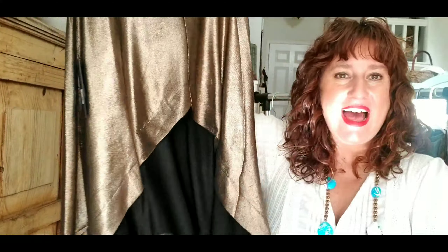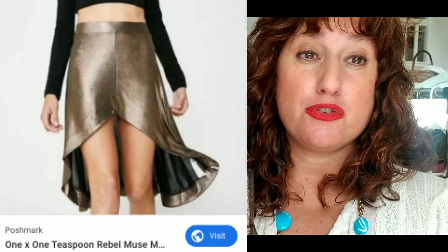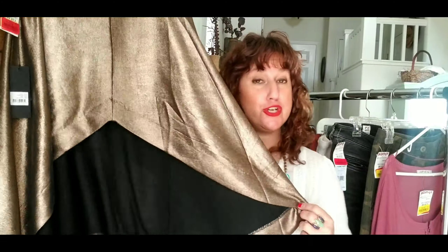This is definitely a BOLO brand — a brand to know about. The brand is One Teaspoon, best known for their denim and collaborations with cool companies like Free People. This is a skirt with a really high-low hem — a mini in the front and longer on the sides — and it's metallic bronze. It's called the Rebel Muse skirt. I only paid $5, and I got two: one in a size small and one in a size medium. I didn't see many listed on Poshmark; what I see most from One Teaspoon is their denim. I think I can get about $40 for each.